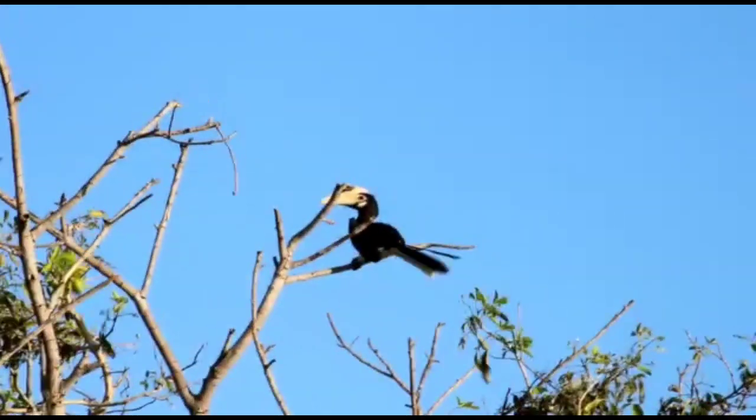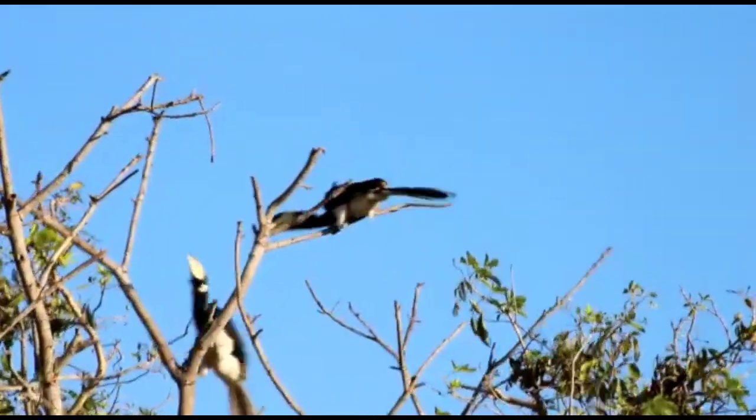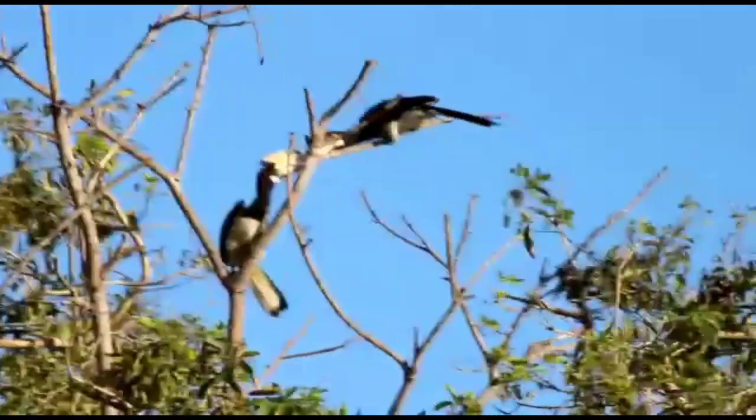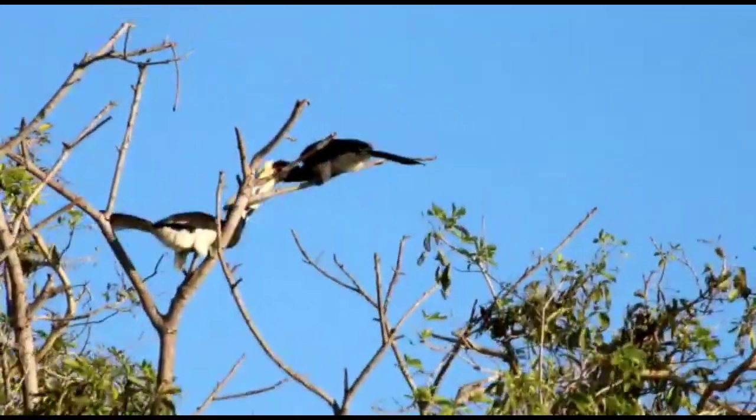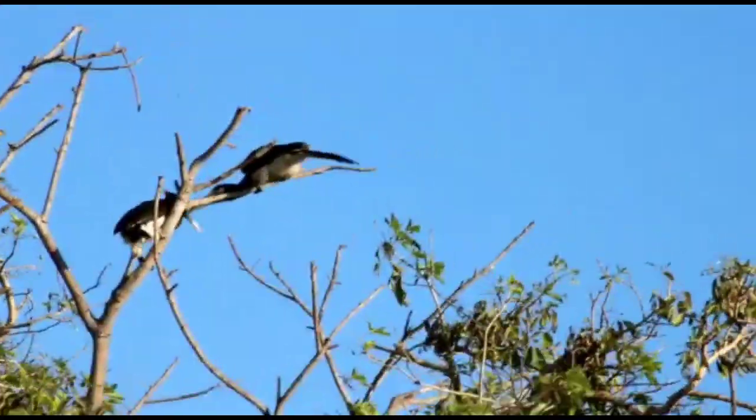In summary, hornbills are spectacular birds that show unique relationships with their forest ecosystems through their specialized adaptations, diets, and breeding behaviors. Efforts are being made to conserve them and the forests they call home.